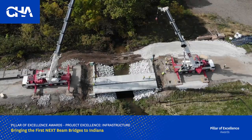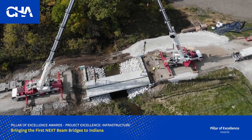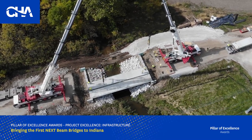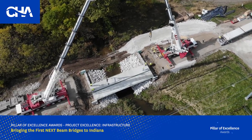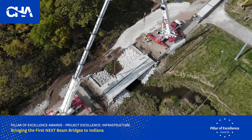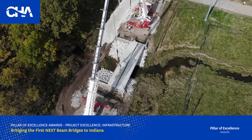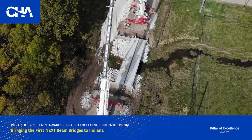These projects have opened the floodgates to a better solution for short to medium-span bridge replacements across the Midwest, with interest being generated from multiple regions, including Franklin County and Ohio Department of Transportation. CHA has strengthened our relationship with INDOT and positioned ourselves as the NexBeam expert in the region.